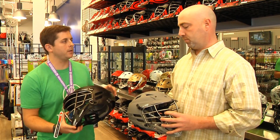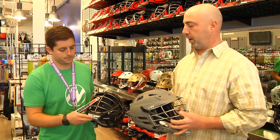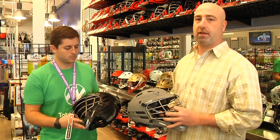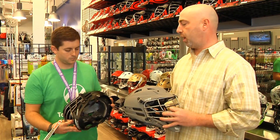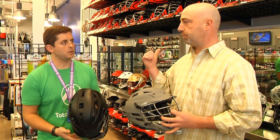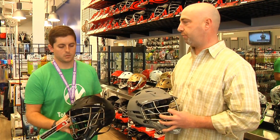So we just got them in store. Are they limited or are they going to be around for a little bit? Nope, these are going to be around for a little bit. Right now we just have the black and gray. Everybody's pretty tight-lipped over at Cascade, but I know we'd like to see maybe another couple of colors out there in the future. So stay tuned, come to Total Lacrosse, they've got everything for you.